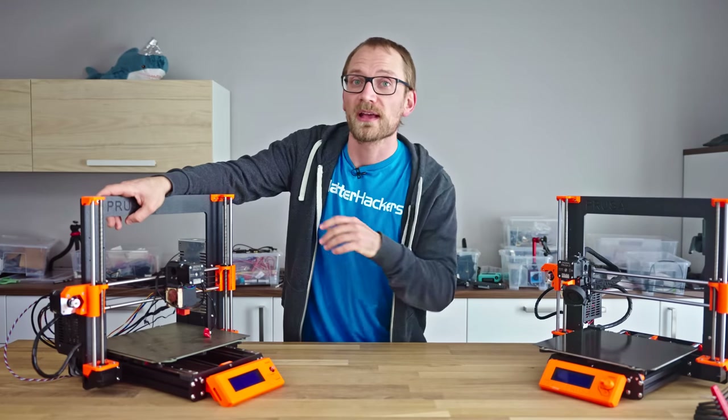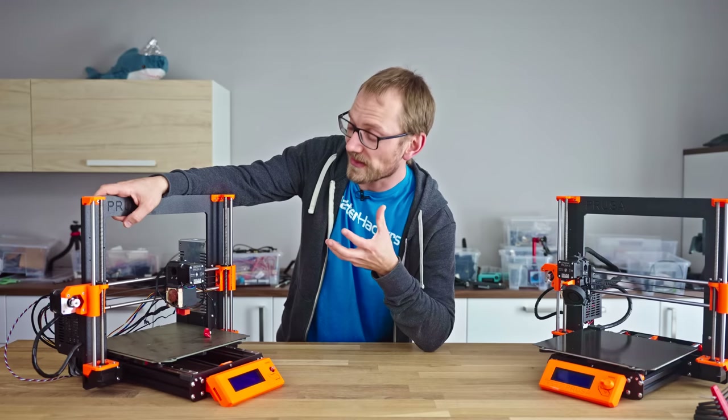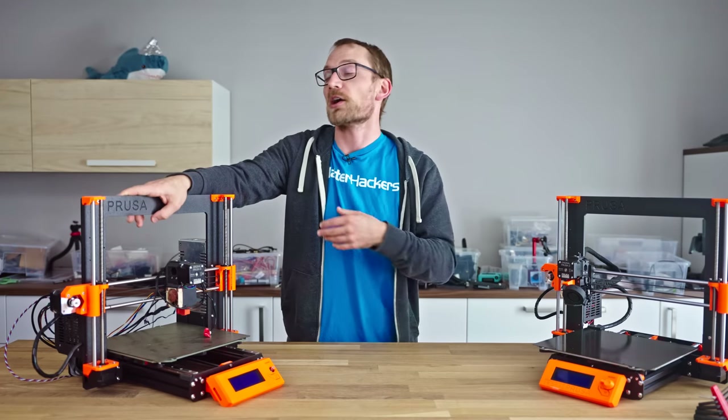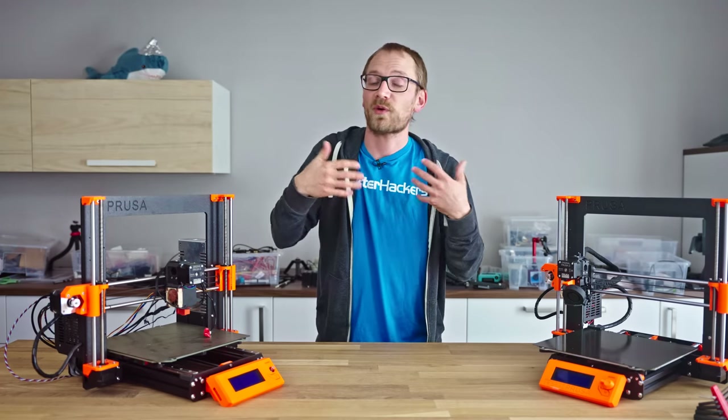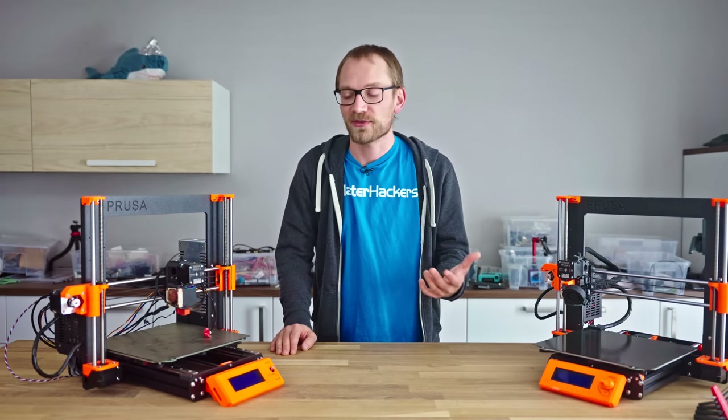So speaking of replacement parts, I think it's time to get this sad MK3 fixed up, and then have a bit of a look at where we've come from and where we're about to go when it comes to the state of the ready-built 3D printer market.